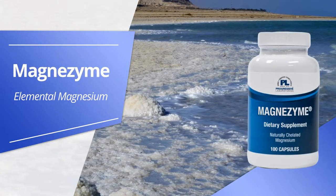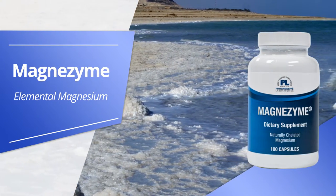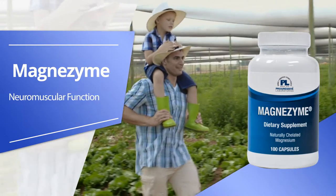Magnezyme, formulated with elemental magnesium. This product supports neuromuscular function and energy production.